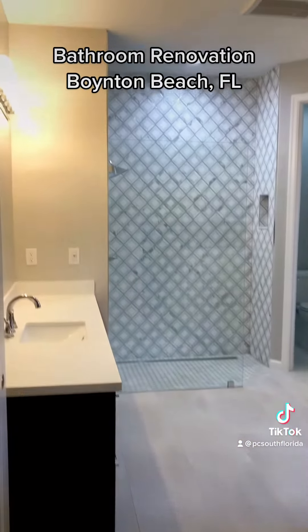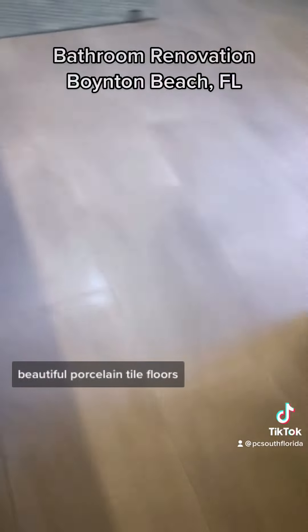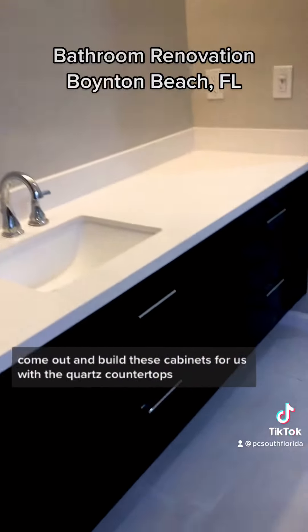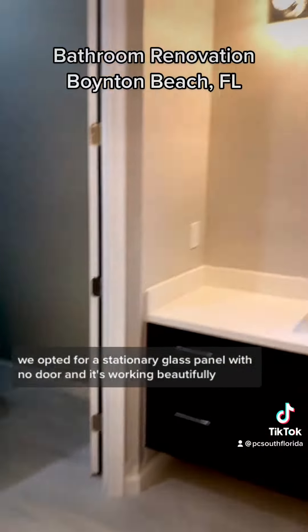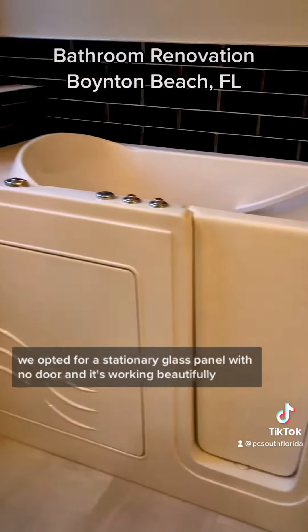Here's where we are now. This bathroom is turning out gorgeous. Beautiful porcelain tile floors — we had a custom cabinet guy come out and build these cabinets for us with the quartz countertops. The shower is completely redone. We opted for a stationary glass panel with no door and it's working beautifully.